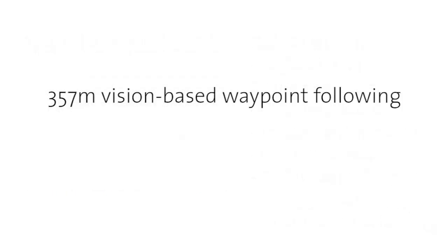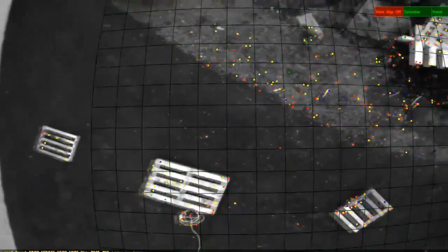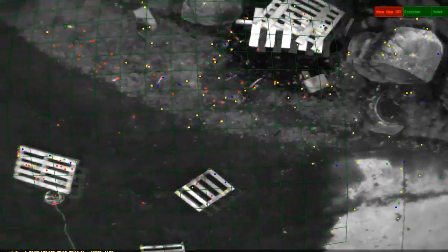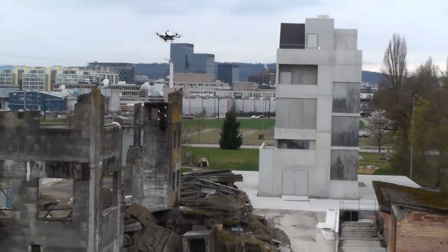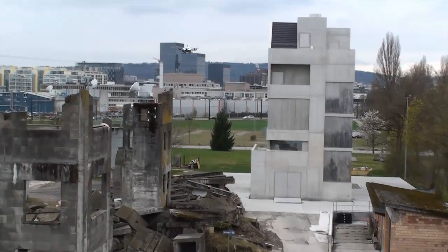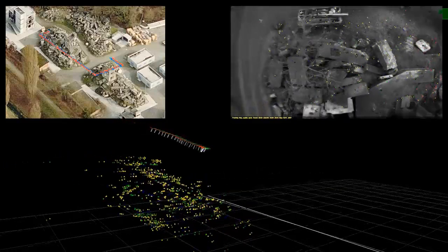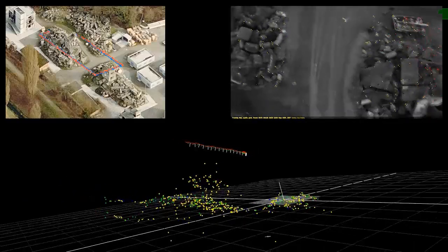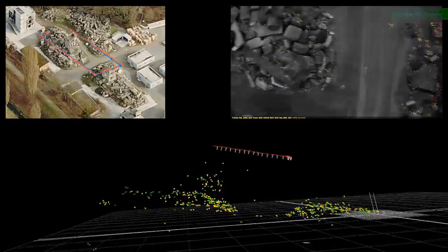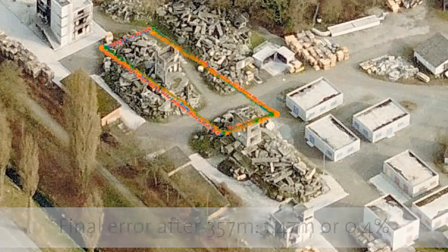The first experiment shows a long vision-based flight. The helicopter is controlled manually to initialize the PTAM-based visual SLAM. After SLAM initialization, the system switches to autonomous vision control for waypoint following. As the helicopter explores the environment, a local map is gradually built. To ensure constant computational complexity, only the last 20 keyframes are maintained. This experiment was limited by battery life to 2.5 loops around the area, yielding a final position drift of 0.4% without any global optimization.